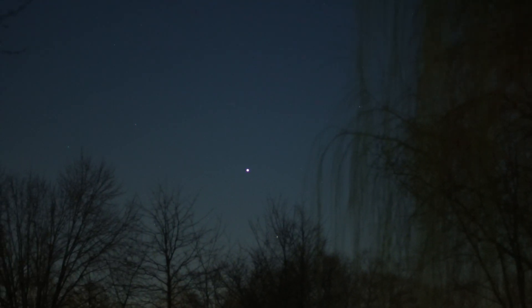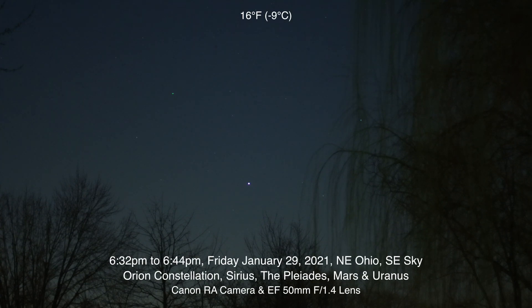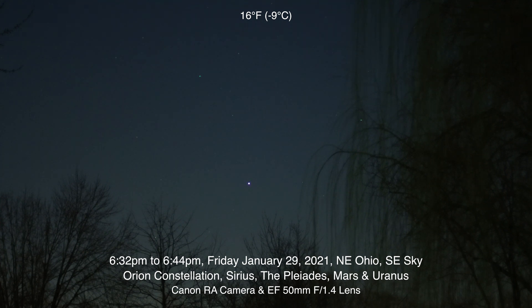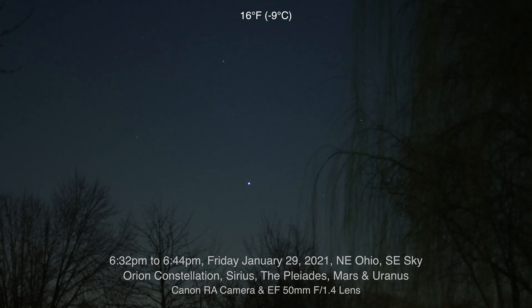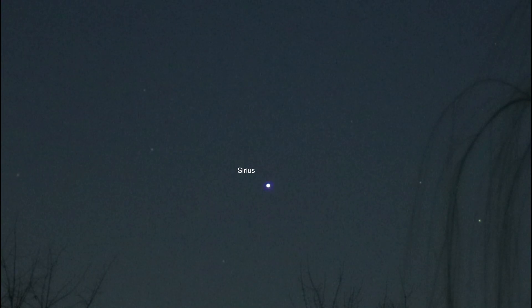There it is — there's our fleshy Sirius. Well hello there, here we are on a very frigid night in northeastern Ohio. It's around 19 degrees Fahrenheit, which is around minus 7 Celsius, and it's 6:32 p.m. on January 29th, 2021. So that bright object there is Sirius, right down there.